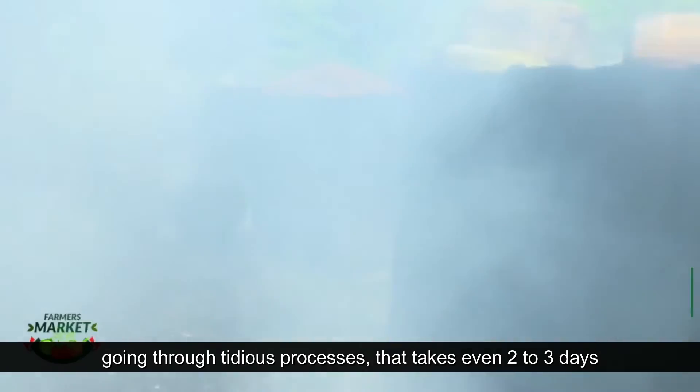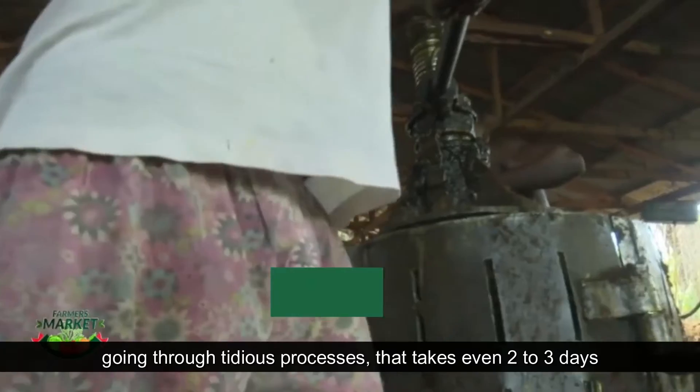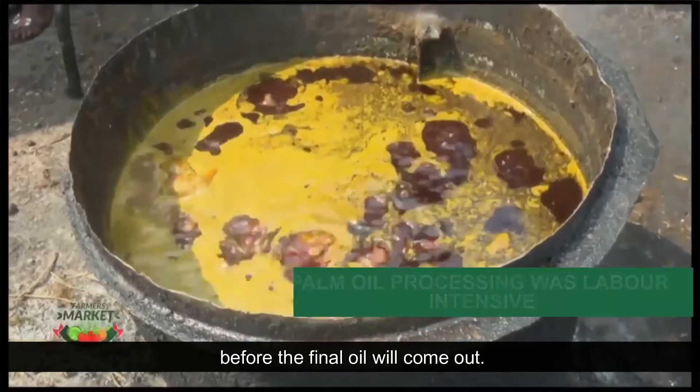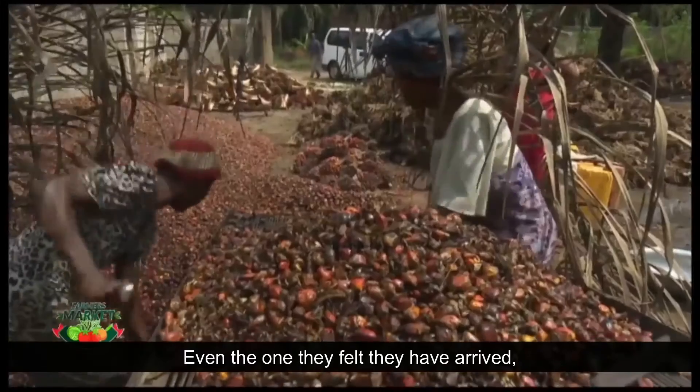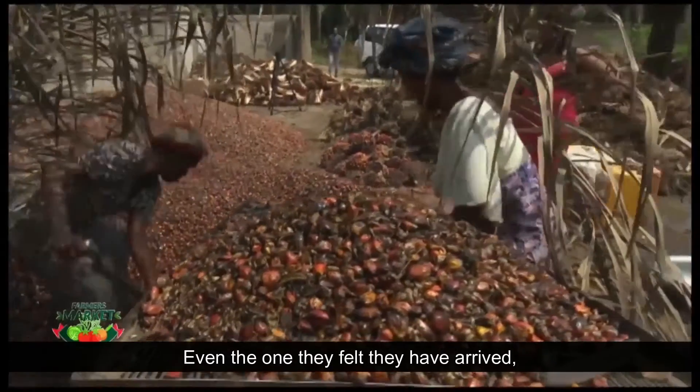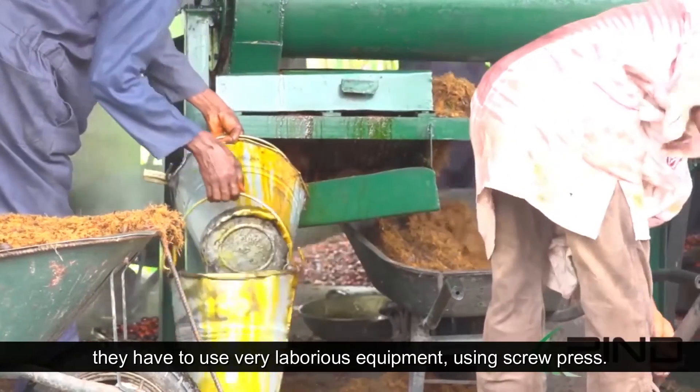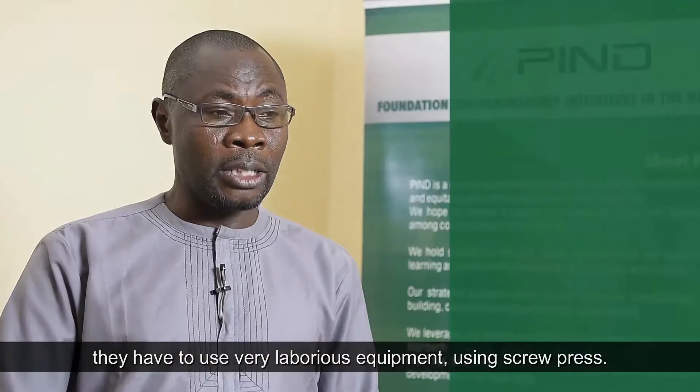When they process, they go through tedious processes that take even two, three days before the final oil will come out. And even those who thought they had arrived and were using mechanized equipment still had to use very laborious equipment — a screw press.